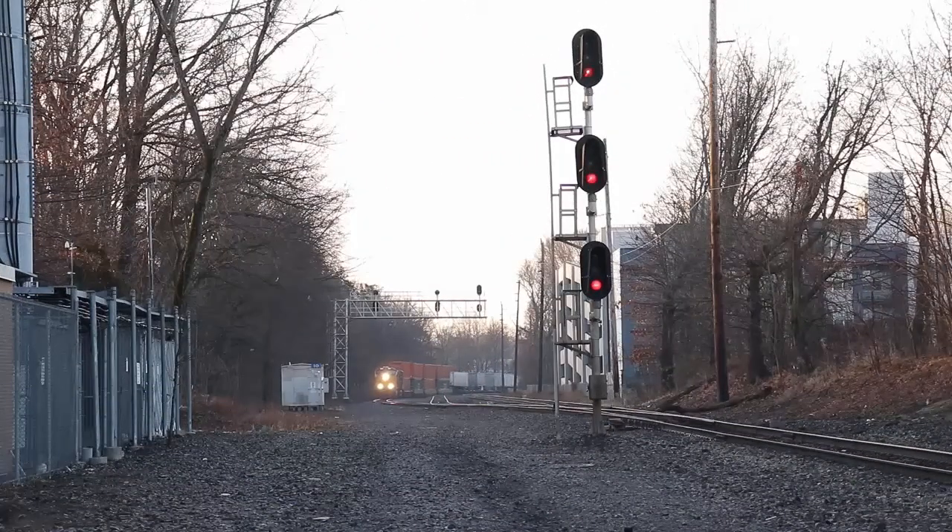Next on the list of trains was Q007 with two CSX 4s, which in my opinion have great sounding K5H-Ls.